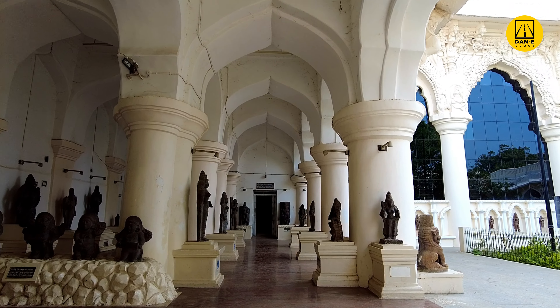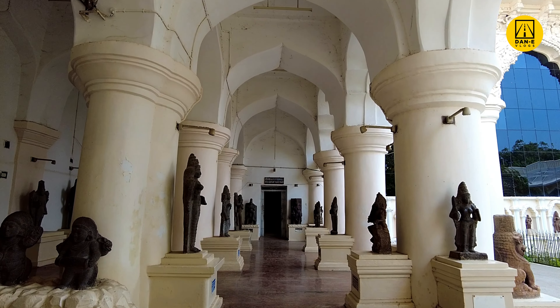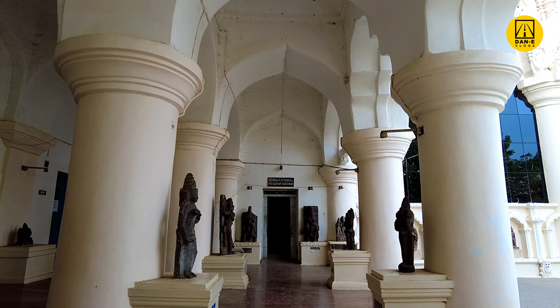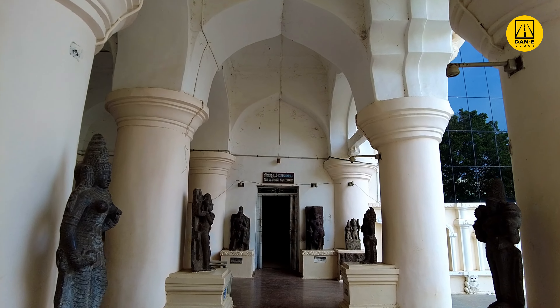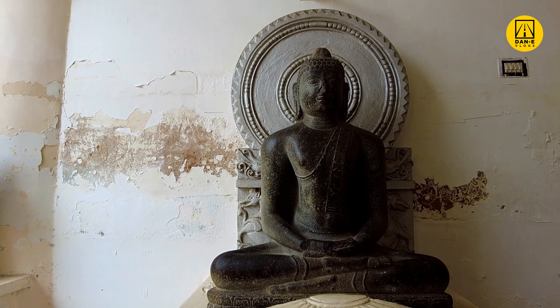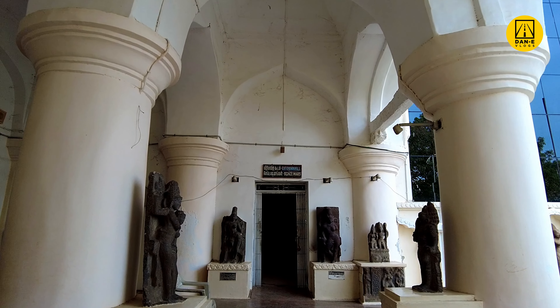On the ground floor of the palace, plenty of stone sculptures are placed all around. These sculptures range from the 8th century A.D. to the 18th century A.D.